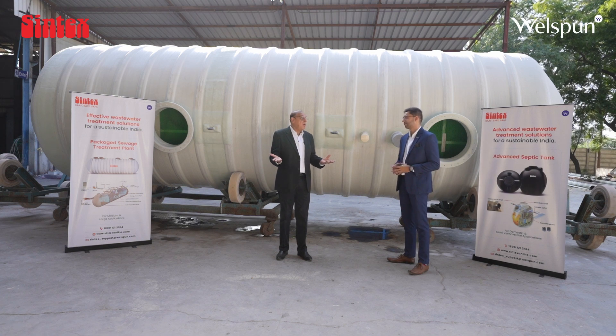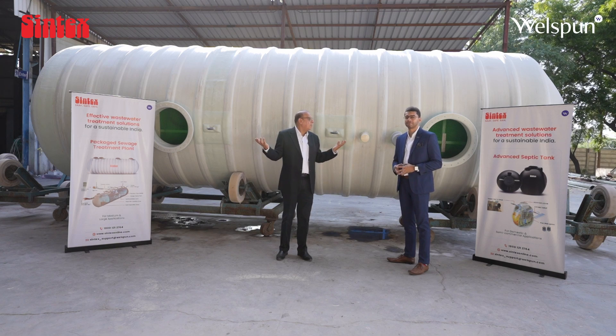We are very prominent in water departments, builder segments, and construction and real estate areas. We are prominent in hotels, hospitals, educational institutes, railways, and defense. These are the sectors where our solutions are deployed, and this is what makes us complete.